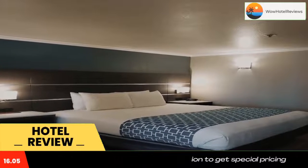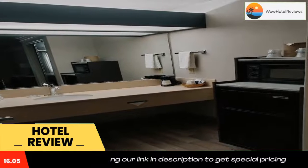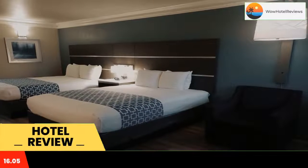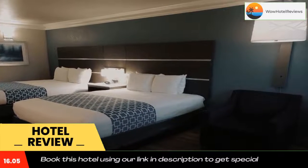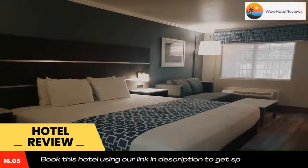Best Western Inn and Suites Lemur is located in Lemur. Free Wi-Fi access is available. Each air-conditioned room offers a flat-screen cable TV. A microwave and refrigerator are provided, and a private bathroom with free toiletries is included.